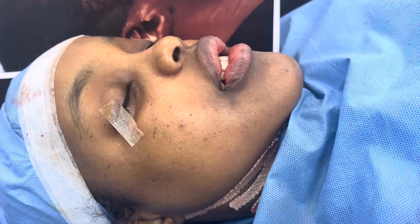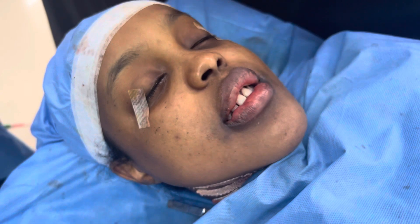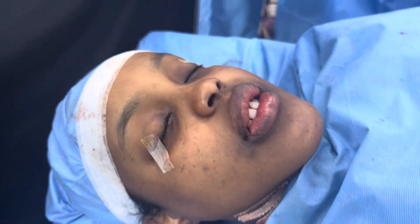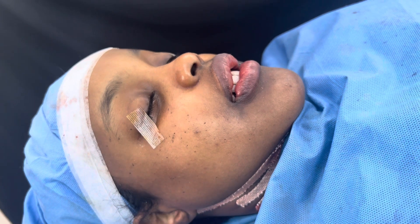More importantly, since we've corrected the underbite and the openbite, it's also a functional surgery, which would improve her chewing, mastication, and also breathing and sleeping — because we've increased the airway in the posterior part of the maxilla.